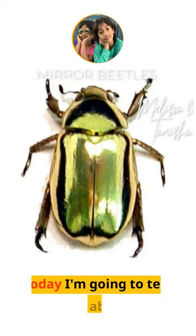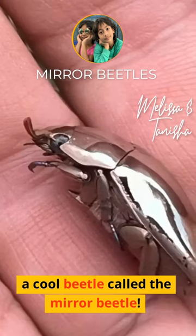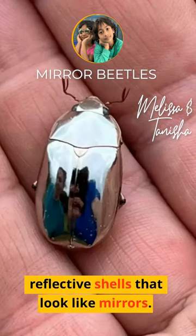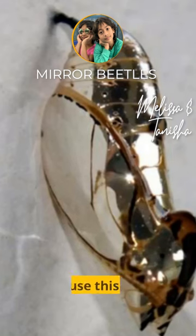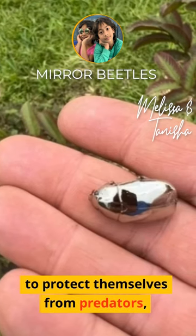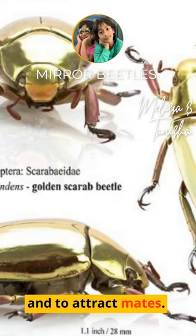Hello friends, today I'm going to tell you about a cool beetle called the Mirror Beetle. This beetle has shiny reflective shells that look like mirrors. They use this shiny armor to protect themselves from predators and attract mates.